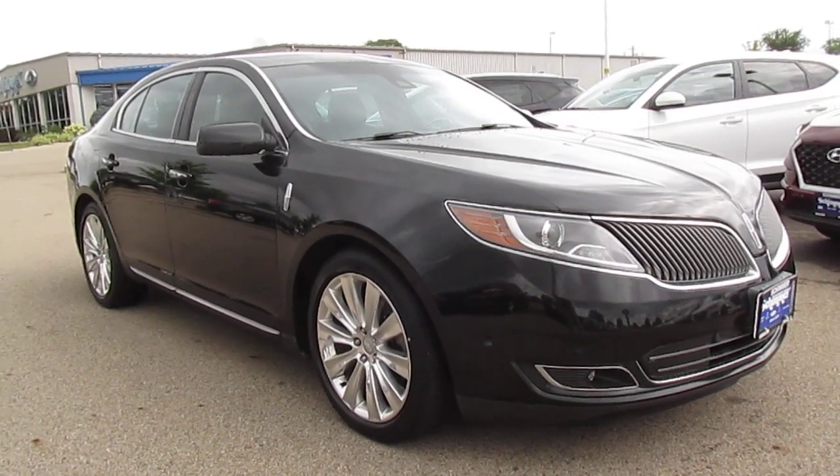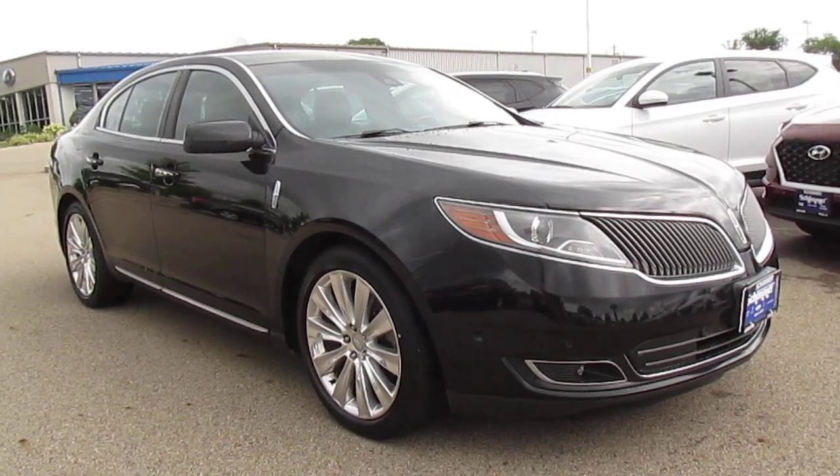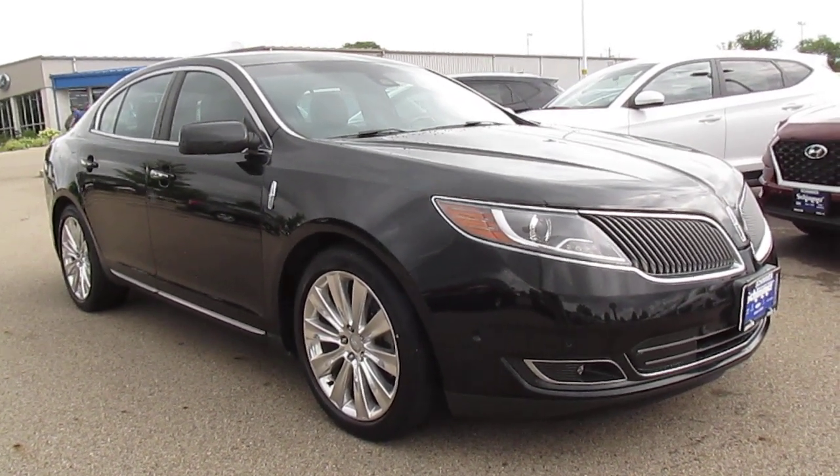Hi everybody, it's Nick. And today we're gonna be looking at a 2014 Lincoln MKS. This is one of my favorite sedans. I'm kinda sad Lincoln doesn't make this anymore.